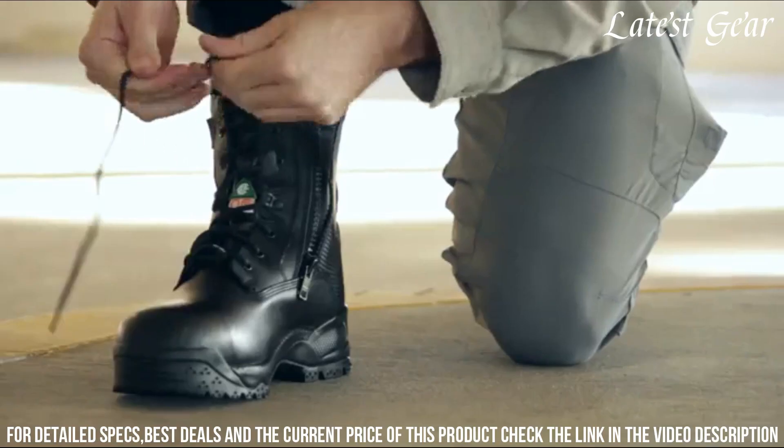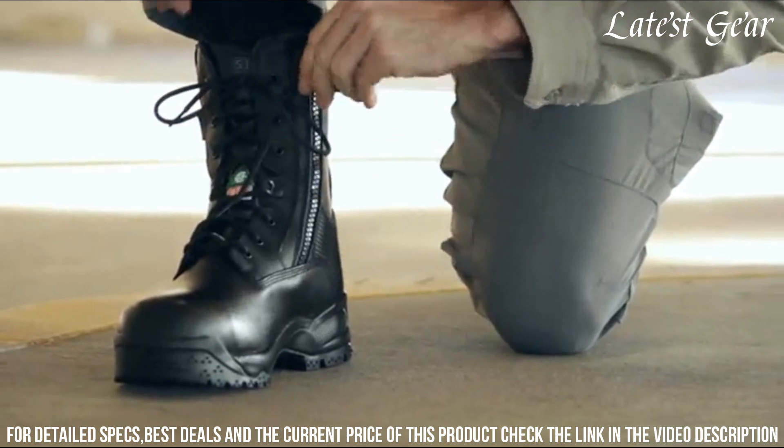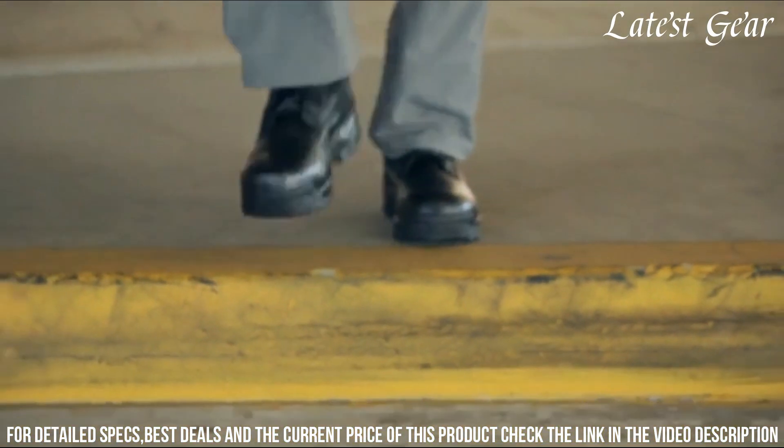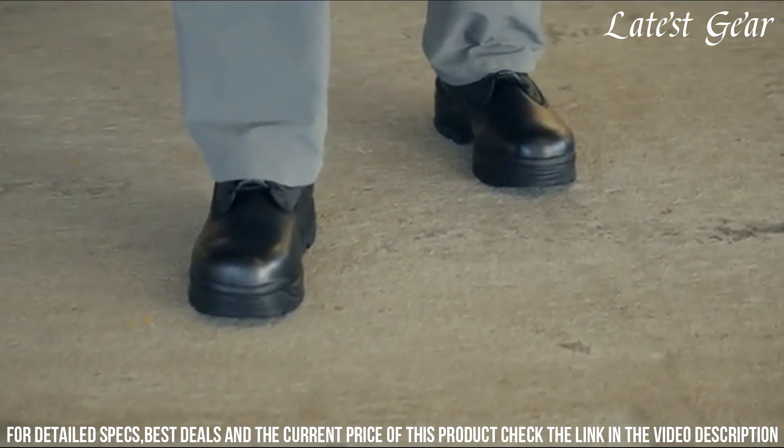The non-metallic shank and oil- and slip-resistant outsole ensure stability and traction in any terrain. With its innovative side zipper and hidden pocket, you have quick and convenient access to your gear. Stay ready for action with the 5.11 Tactical ATAC Shield Boot, your trusted companion on the front lines of duty.